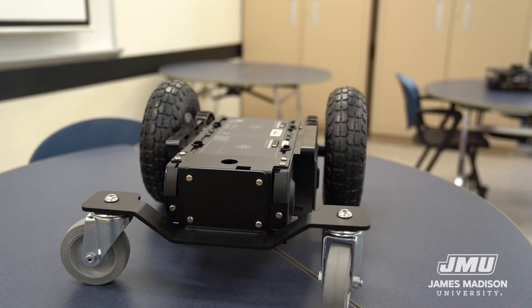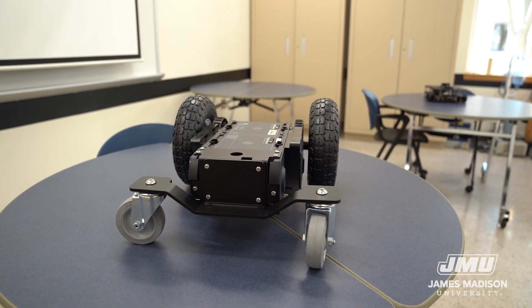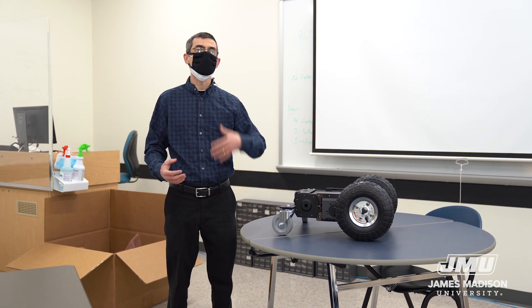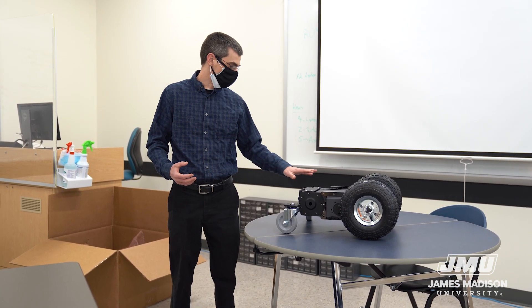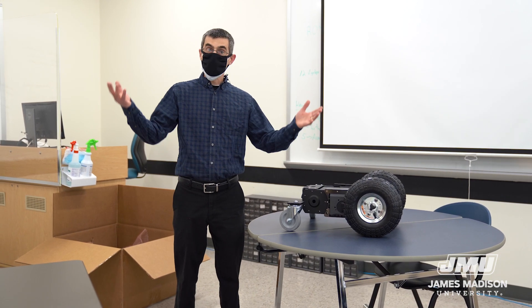This robot, for example, we purchased in the spring to be used in an independent study project. It was going to involve roaming the halls of the building, recognizing people, and welcoming them to ISAT. That project got canceled because of COVID, but we'll get back to it. Thank you so much for coming — it's been a pleasure.